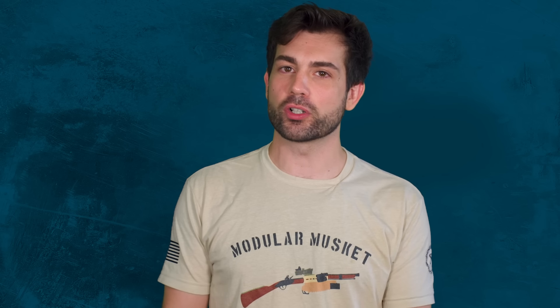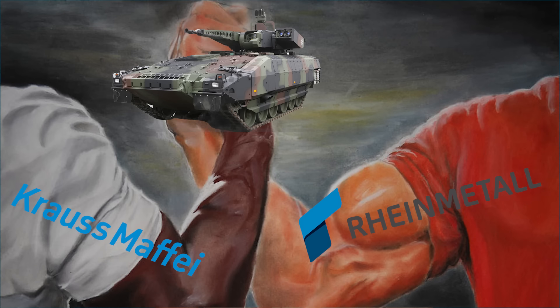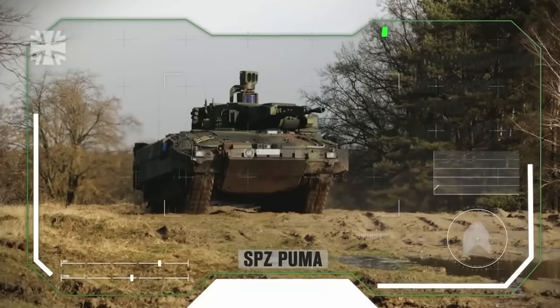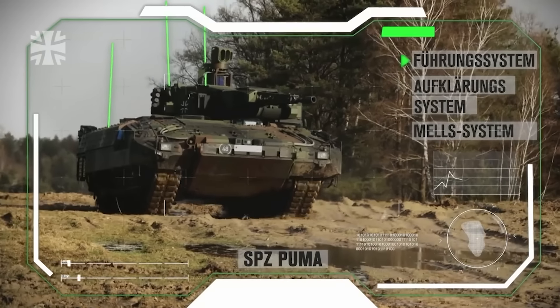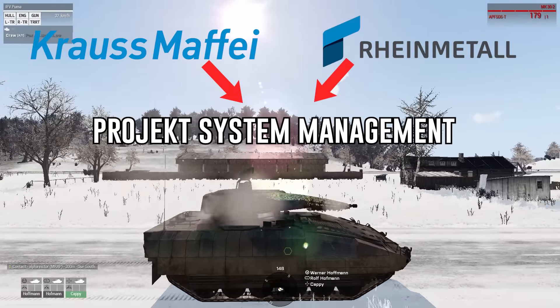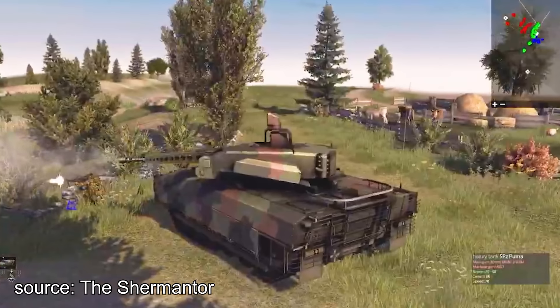The origins of the Puma infantry fighting vehicle started in 2002, when two of Germany's most prestigious and historical armored vehicle manufacturers joined forces. Rheinmetall and Krauss-Maffei have been around since 1889 and 1860 respectively. Their joint venture would be called Project Systems Management, and they each had a 50% stake. PSM was made with the express goal of creating the next-generation infantry fighting vehicle, and their creation has been plagued with problems ever since its inception.